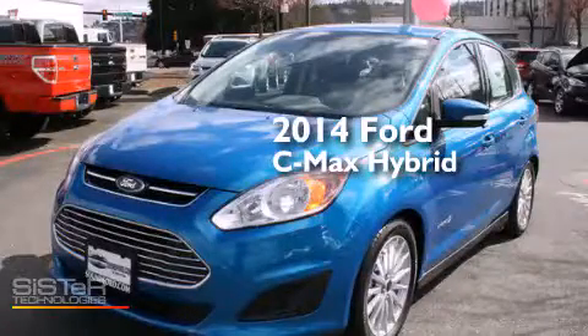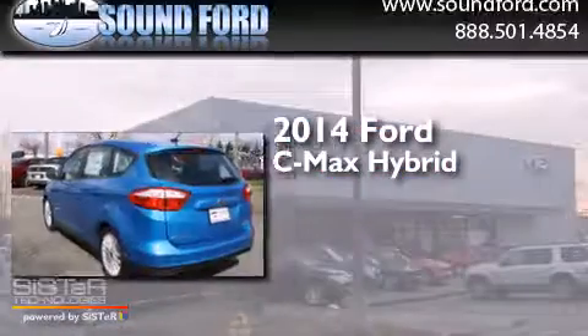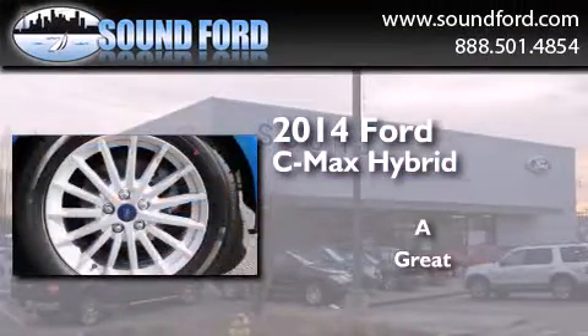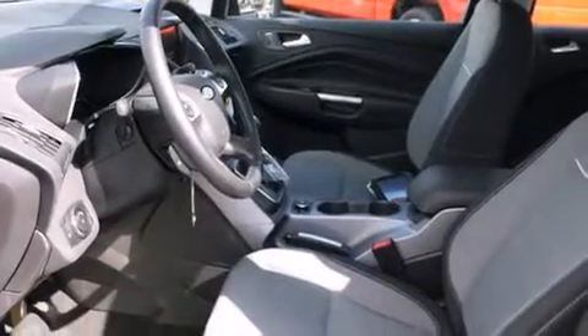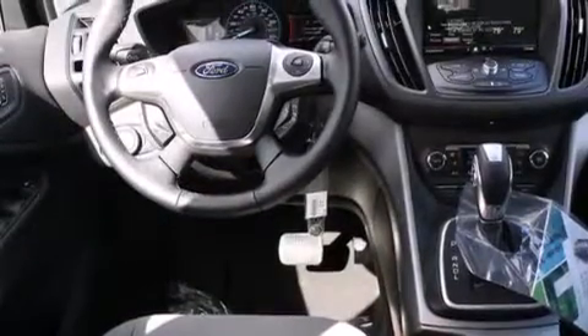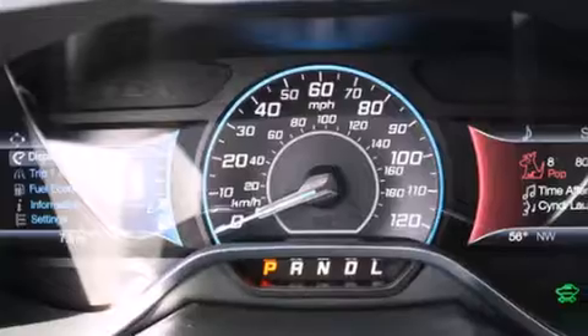This is a brand new 2014 Ford C-MAX Hybrid. Its top features include a navigation system, Bluetooth mobile device connectivity, heated seats, speed-sensitive volume controls, a multi-link rear suspension, a limited slip differential, traction control and stability control systems, and a tire pressure monitoring system.